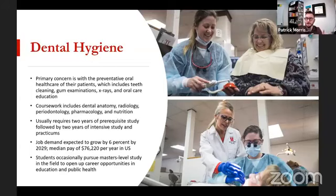For coursework, typically you do two years at the bachelor's level of prerequisite studies — classes like anatomy, physiology, and microbiology. Then you do two years of intense study and practicum, with classes like dental anatomy, radiology, periodontology, pharmacology, and nutrition as specific to dentistry. You also have practicum where you work through everything under the supervision of faculty. Dental hygiene students see patients all throughout the program, so when you graduate, you'll already have a lot of practical experience built in.